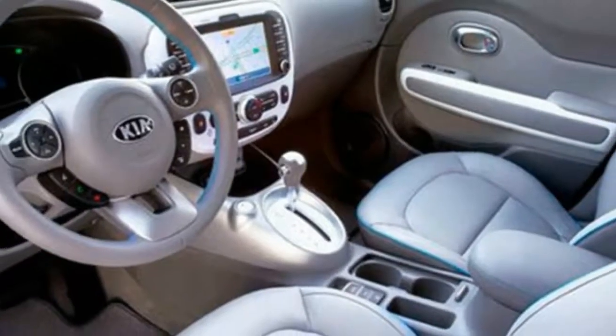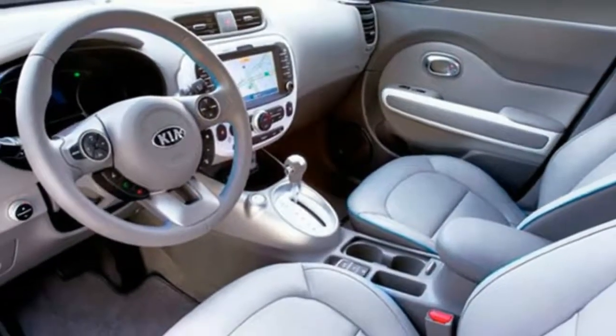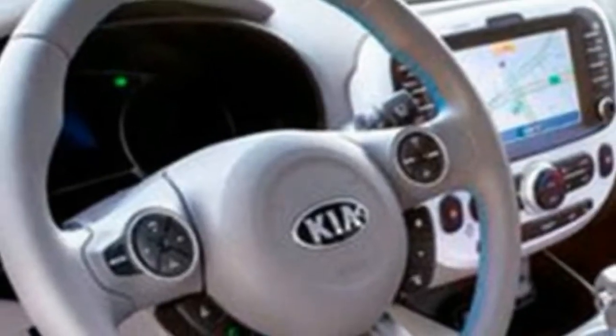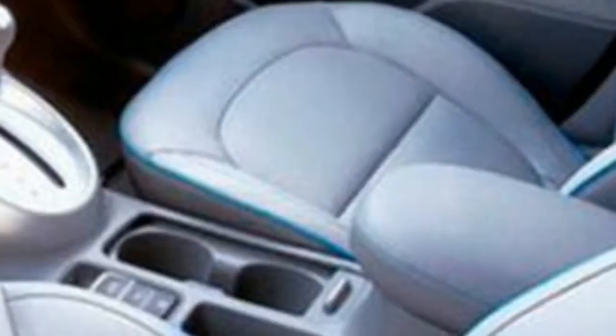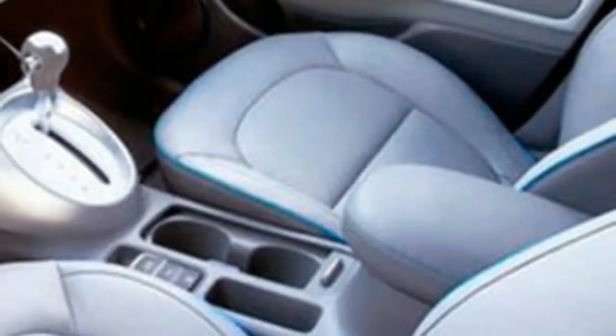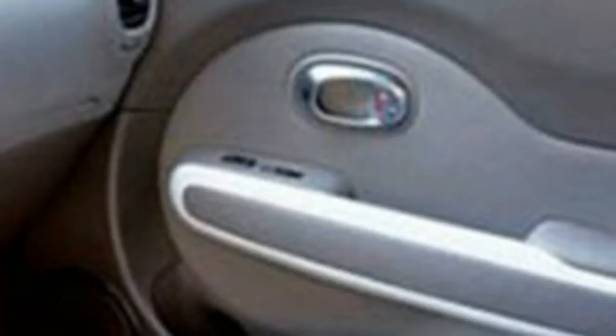Interior features: the Soul's interior design is equal parts whimsy and class. Its dashboard features soft-touch plastics with leather-grain detail, a faux leather cover over the instrument panel, and — in our Exclaim test car — orange accent stitching.